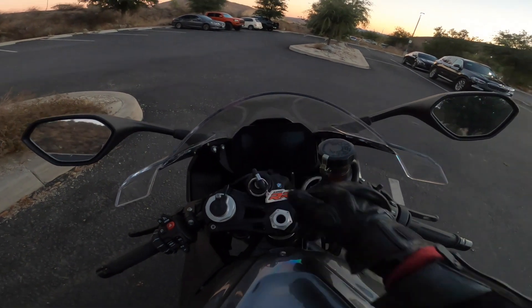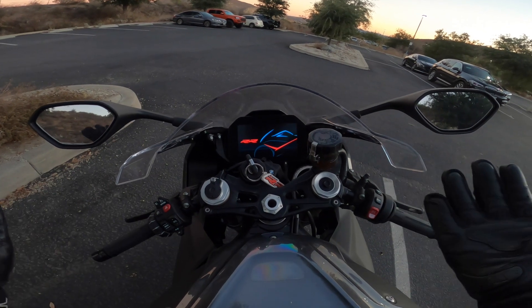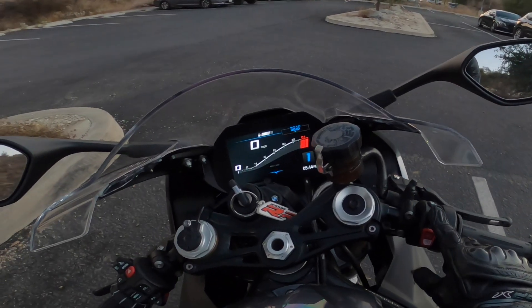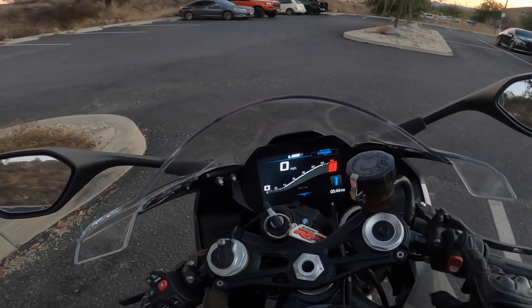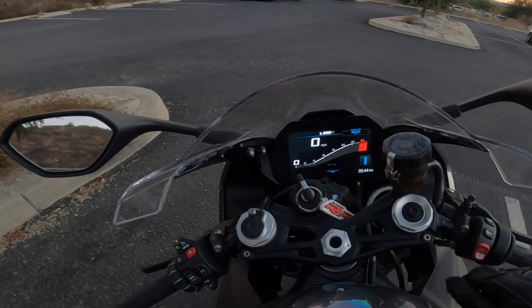You start up, all these fancy lights come on, and then you get this wonderful logo come up. Which you can change here with this button: road mode, dynamic mode, race mode, rain mode. So we're going to stay in road mode for now.